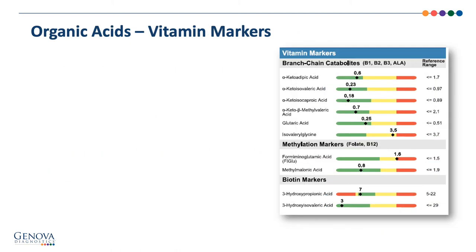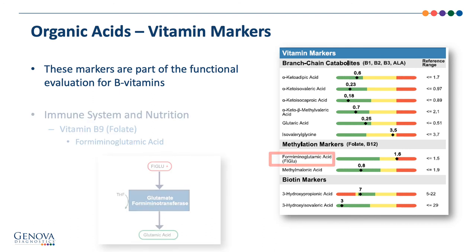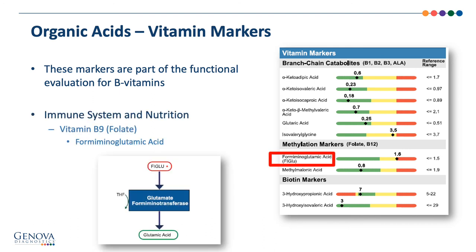The vitamin markers section provides insight into the need for specific B vitamins. For immune system function, we can look at FIGLU, or formiminoglutamic acid, as an indication for needing vitamin B9. The diagram shows that with a lack of B9, FIGLU will elevate versus converting into glutamic acid through the glutamate formiminotransferase enzyme, which is dependent on that specific nutrient.